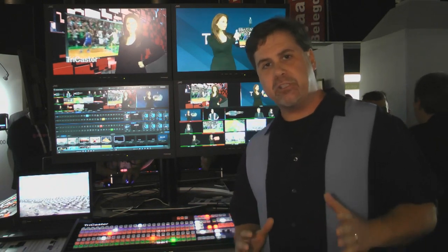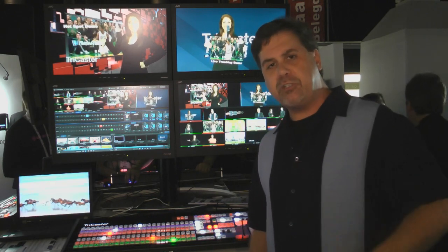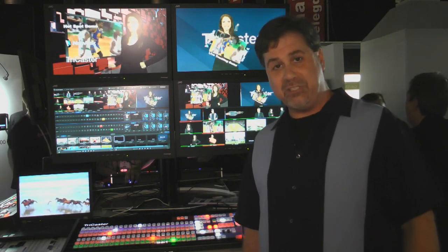This new TriCaster is amazing, and if you want more information on it make sure you go to newtech.com and check it out.